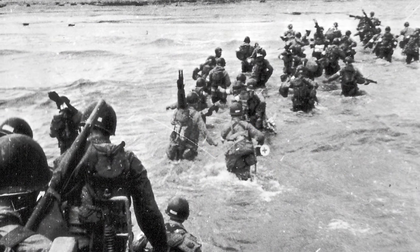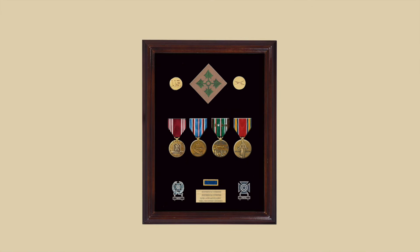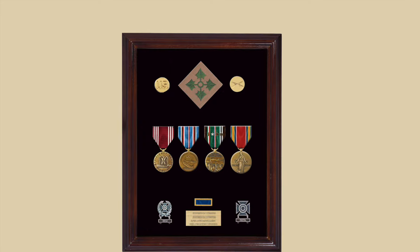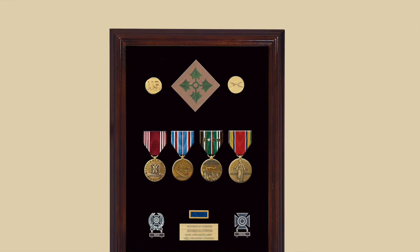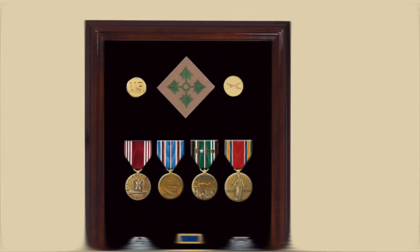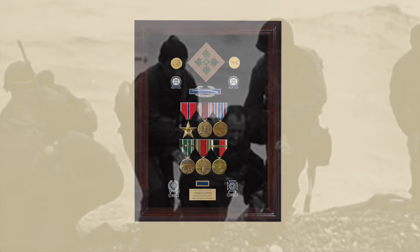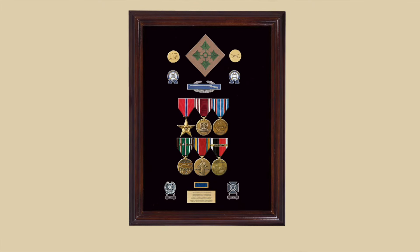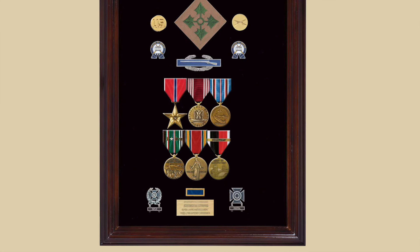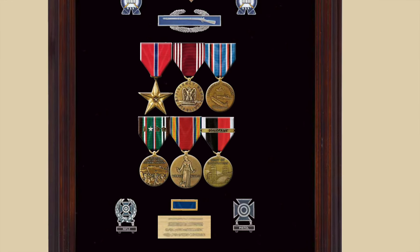Literally almost all enlisted soldiers of the 4th Infantry Division would have earned at least four medals: the Good Conduct Medal, the American Campaign Medal for their period of training in the United States, the European African Middle Eastern Campaign Medal — normally called the ETO Medal — and the Victory Medal. Those who served as infantrymen or combat medics would also be authorized the Bronze Star for Meritorious Service, plus the ETO Medal with appropriate campaign stars, and if they stayed 30 or more days after the end of the war, the Occupation Medal.